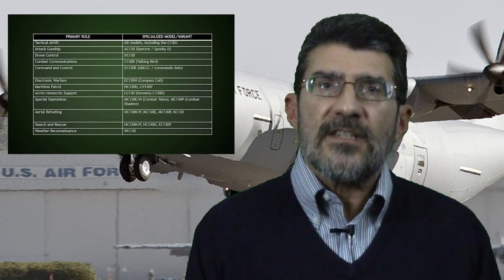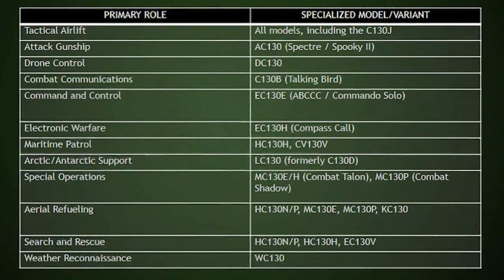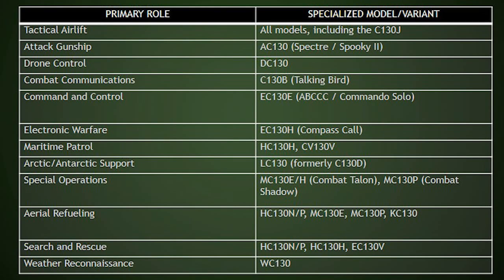The significance of this aircraft can be understood by looking at the following two charts. In the first chart, we enumerate over a dozen specific roles and capabilities associated with this aircraft, and then alongside that, we have posted the models or variants of the C-130 Hercules that have been designed specifically to fulfill the mission requirements of each of those functions.